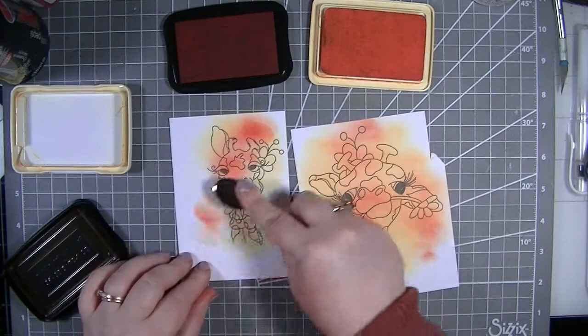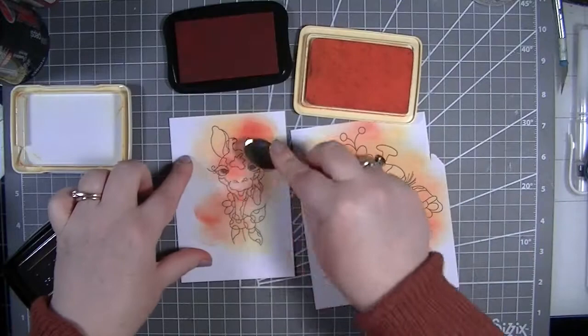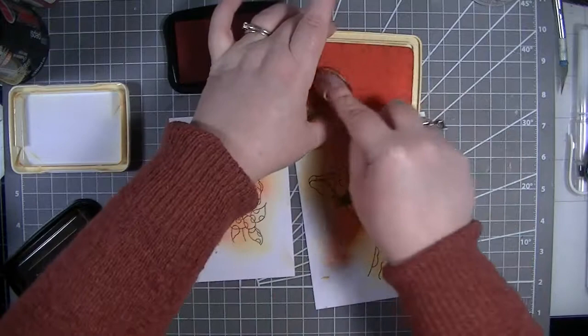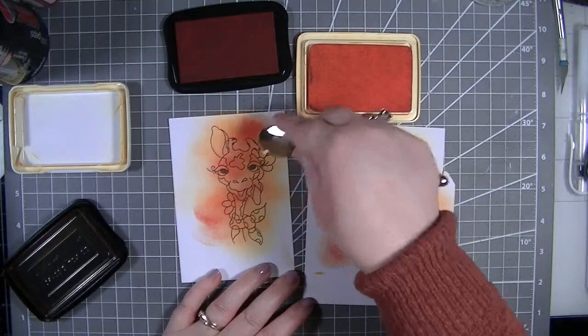I've gone in quite heavy-handed on that giraffe, but it's fine. We're blending all this together, and as you can see this is a much nicer, softer blend than the other one. This one I really did just shove on and hope for the best. It depends what you're looking for - I prefer this softer blend, but I am a very heavy-handed person when it comes to blending.